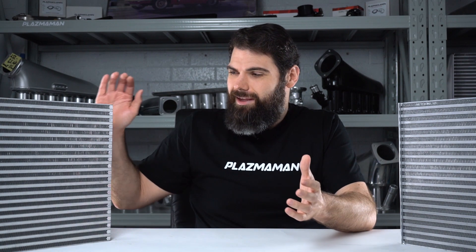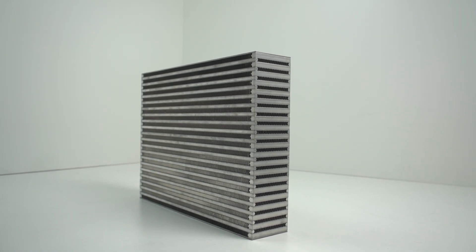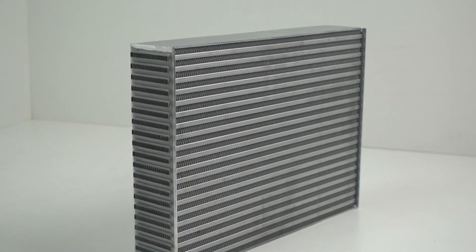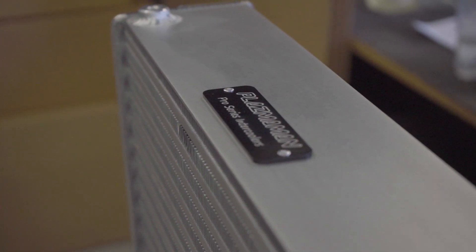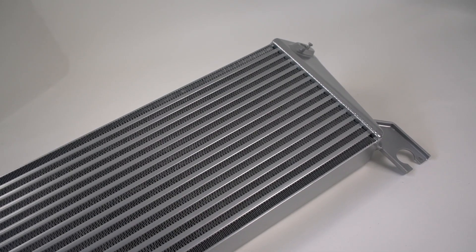Considering the compromise you have to make to get more flow out of a bar and plate intercooler, it's why we prefer to go with a tube and fin. Now on cost: back in the day, the bar and plate intercooler was actually more expensive than a tube and fin, because the process to make it was brand new. But over time, the technology used to make a bar and plate has become cheaper. Tube and fin intercoolers used to be the cheaper of the two because they were basically built like car radiators. But over the years, new techniques have been developed to make them more efficient and better than ever before, and with new technology comes higher cost. So these days the roles are reversed — the bar and plate is usually the cheaper option, but the tube and fin is more expensive.